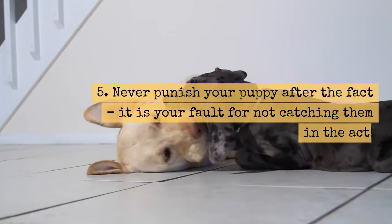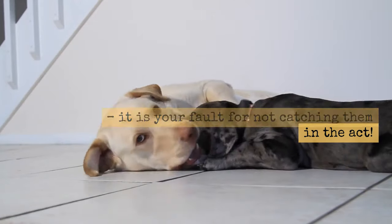Tip 5: Never punish your puppy after the fact. It is your fault for not catching them in the act.